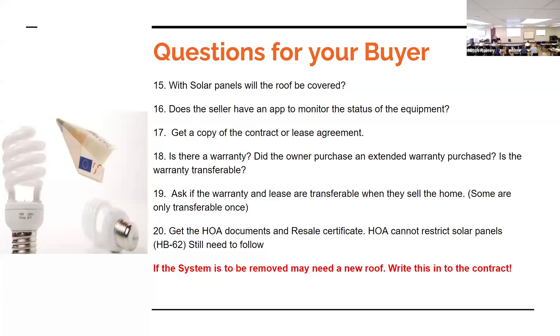Get the HOA docs and the resale certificate — make sure they went through the proper channels to put the panels on. They can't be denied but there can be an architectural review. If the system is going to be removed, make sure you write into the contract what's going to happen with the roof. We had a situation at the end of last year where a buyer walked in after closing and a ceiling fan — which was listed as an exclusion — had been taken, leaving just wires hanging. Nothing was written to require a replacement.